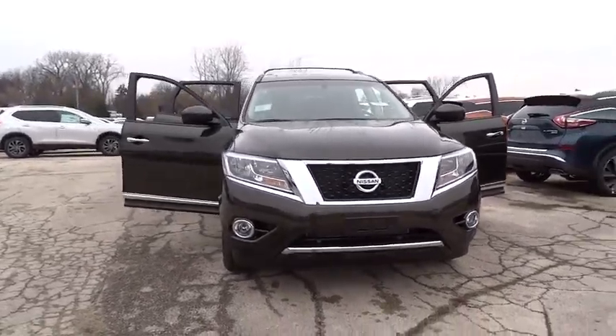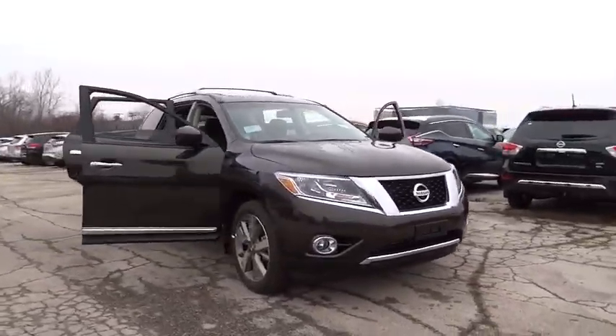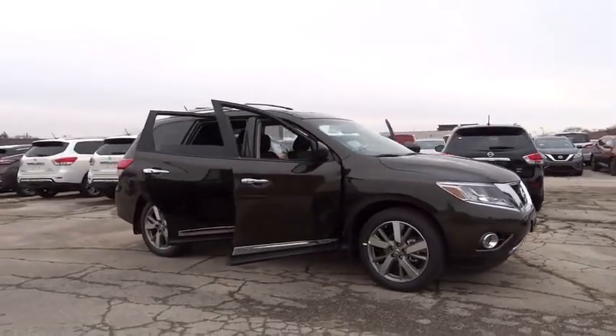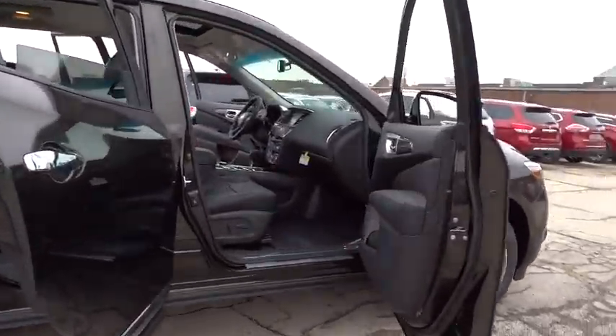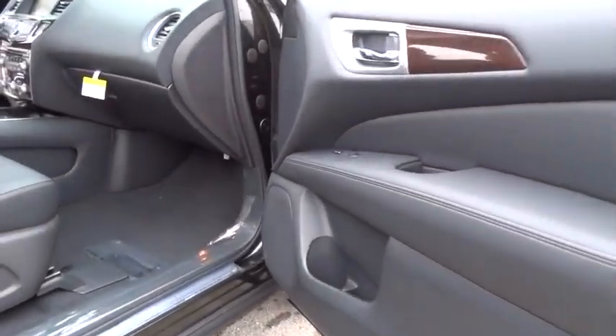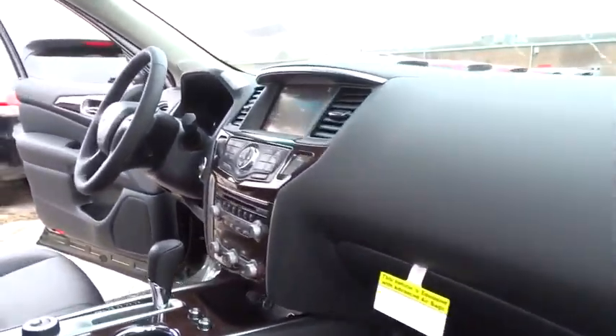2016 Pathfinder. The Pathfinder has a premium interior with three rows of seating for up to seven passengers, as well as versatile seating and cargo configurations. This SUV appeals to both truck lovers and car lovers.